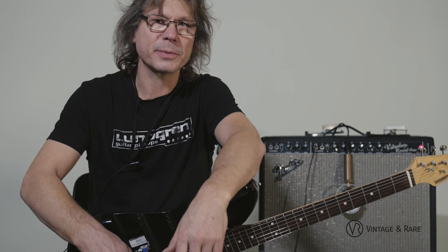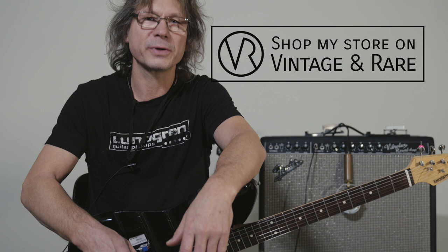If you want to order my pickups, just order them through Vintage and Rare or directly from lundgrenpickups.com. Nice to meet you.